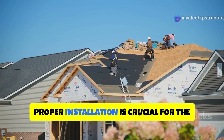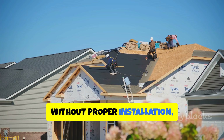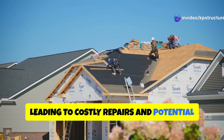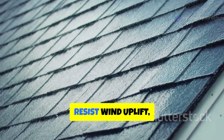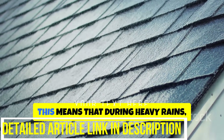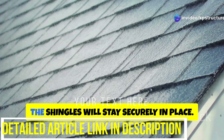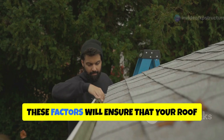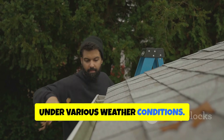Proper installation is crucial for the performance and lifespan of your shingle roof. Without proper installation, even the best shingles can fail prematurely, leading to costly repairs and potential damage to your home. A well-installed roof will effectively shed water, resist wind uplift, and provide lasting protection. These key factors will ensure that your roof not only looks good, but also performs well under various weather conditions.